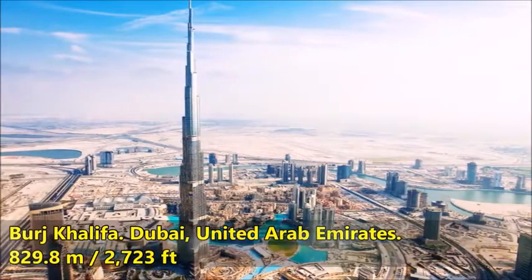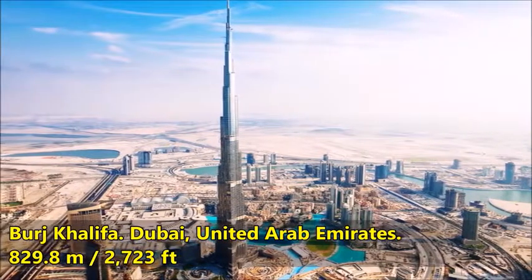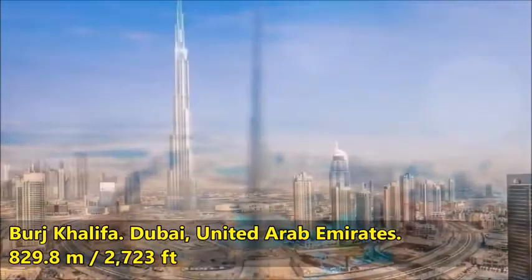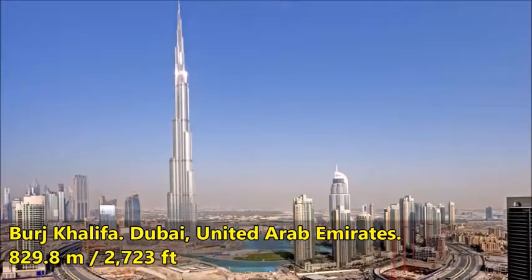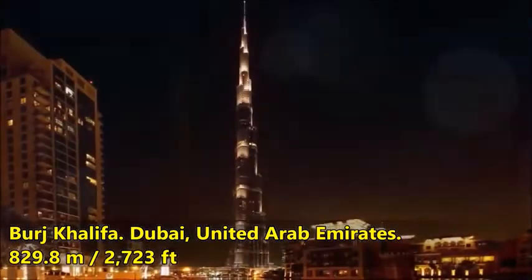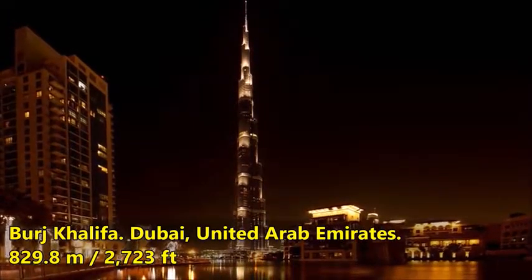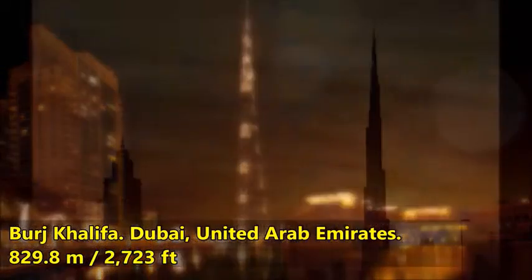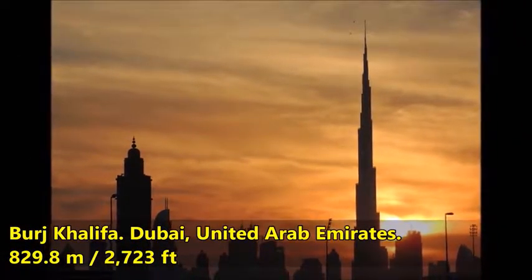Burj Khalifa, Dubai, United Arab Emirates. The Burj Khalifa, known as Burj Dubai before its inauguration, is a megatall skyscraper in Dubai, United Arab Emirates. It is the tallest artificial structure in the world, standing at 829.8 meters. Burj Khalifa's architecture embodies references to Islamic architecture while reflecting the modern global community. The building's Y-shaped plan provides the maximum amount of perimeter for windows in living spaces without developing internal unusable area.